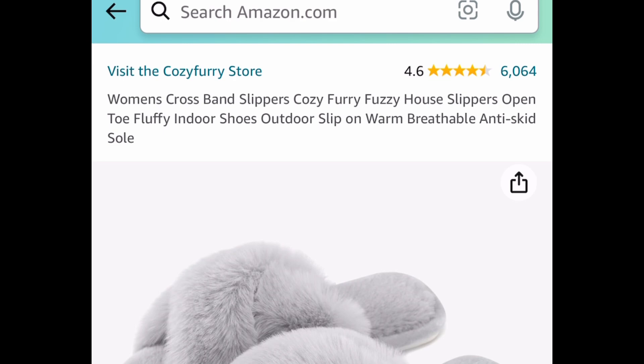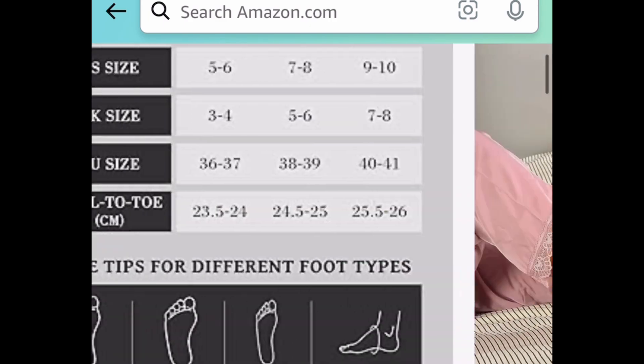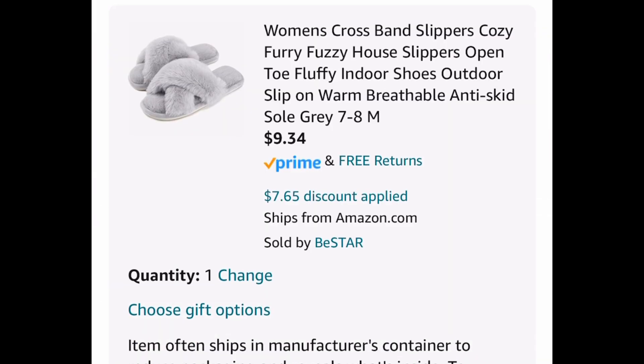Next deal here, we have these women's cross band slippers. These are the fuzzy type. I'm showing you the lowest — one of those that are $16.99 down there. Put in a code and get them for $9.34.